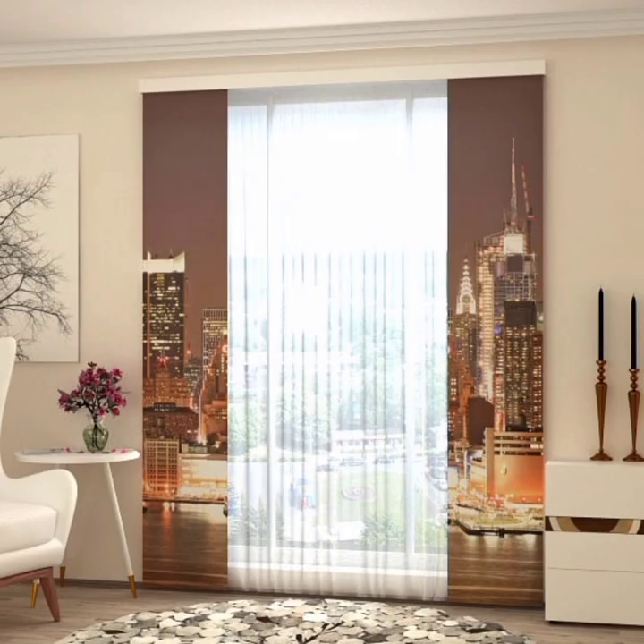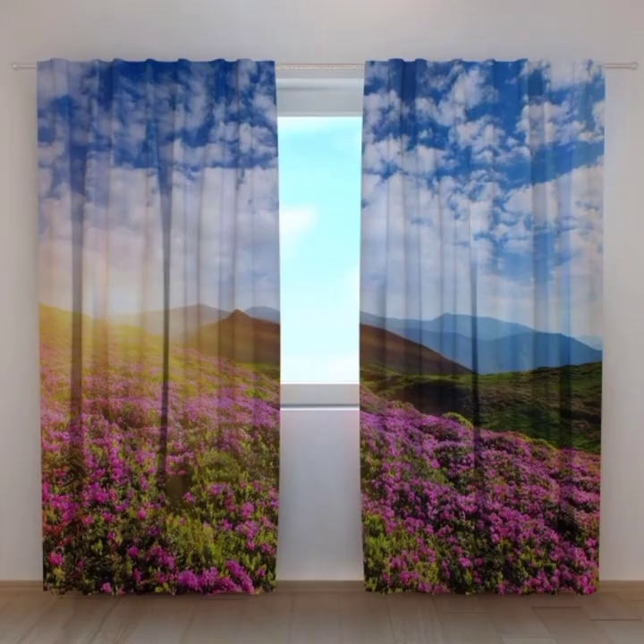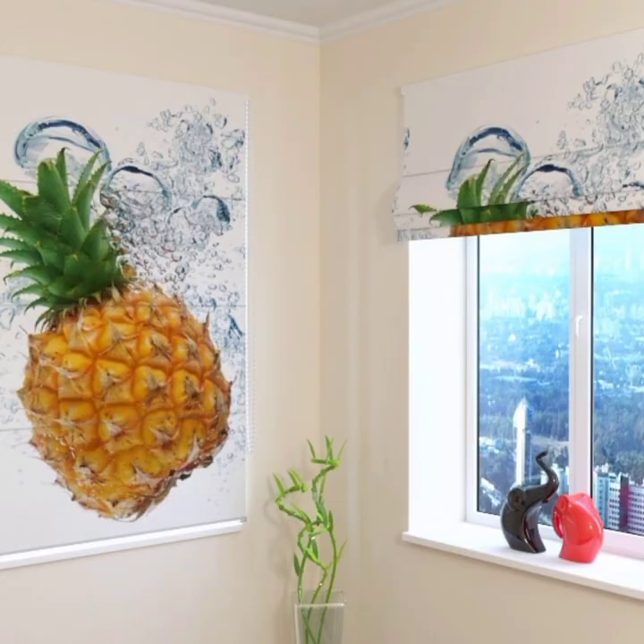Viewers, today's video is especially about curtain design or parda design. This is part 6 of my previous video where you can see 70 plus top stylish curtain designs — trendy, top, and new curtains for 2022.